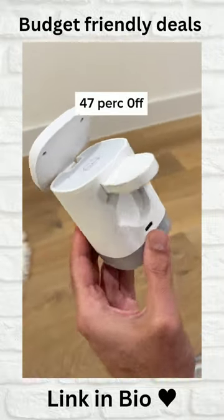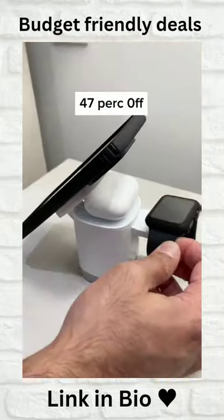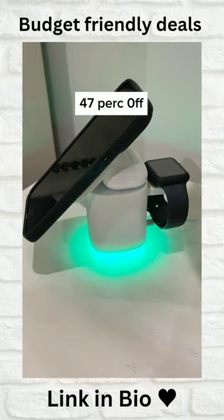This three-in-one wireless charging station juices up your iPhone, AirPods, and Apple Watch all at the same time, and has a breathing light that glows in different colors when you're charging.